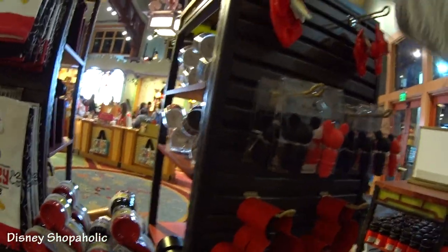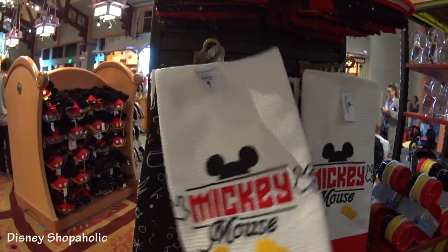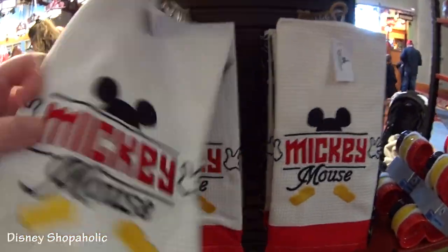I like to buy little things like this when I see them for cheap throughout the year, so I have them for Christmas time. And last but not least, a two piece kitchen towel set for $21.99. You get the Mickey towel and a second towel that has Mickey icons and the castle and different Disney icons on it. That's really adorable.